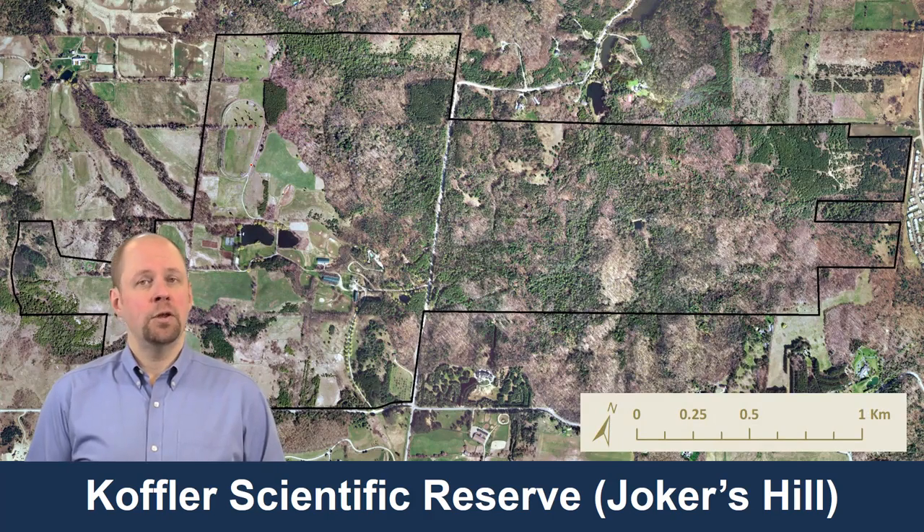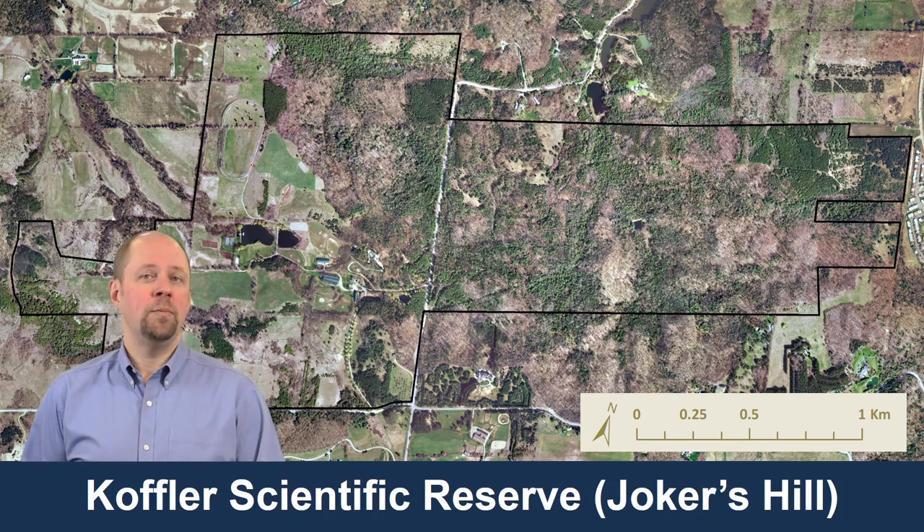This is a piece of land donated to the University of Toronto by Murray and Marvell Koffler. Murray Koffler founded the Shoppers Drug Mart chain in Canada, and at some point in the 90s he donated the land to the University of Toronto. It's been used as a scientific reserve for study since then. The name Joker's Hill comes from a horse named Joker who liked to go up to the top of the hill where they eventually built their home.